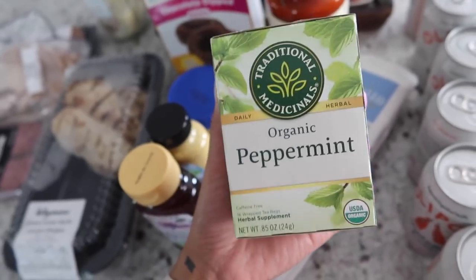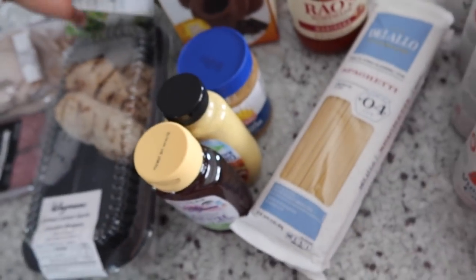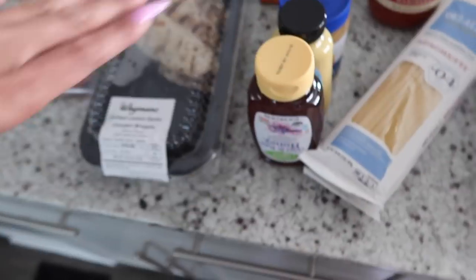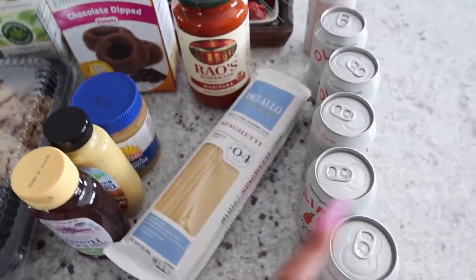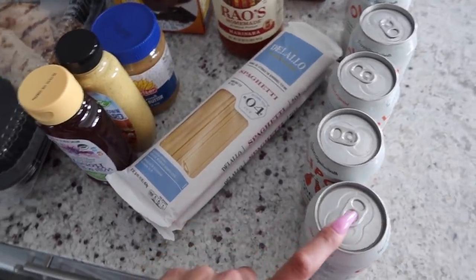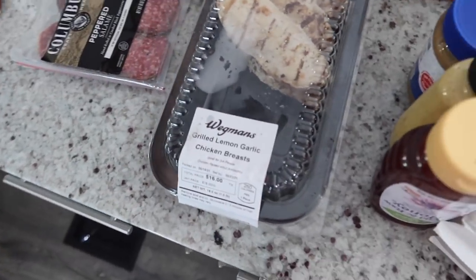I also got some peppermint tea — another thing I always have in my day to help with digestion and settle my stomach after eating a big meal. I was looking for the Yogi brand, which is my favorite, but they didn't have those today. This whole Wegmans run was $90, girl — these Olipops are like $2.50 each, which is ridiculous, and the chicken was $16. But that's my grocery haul.